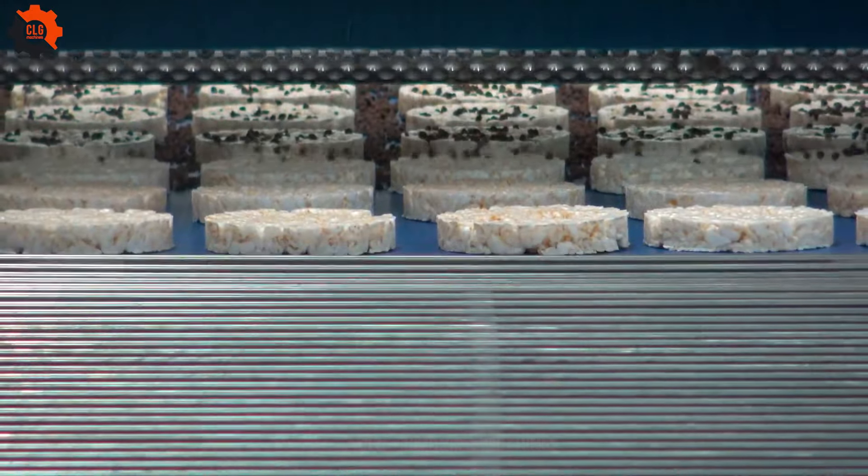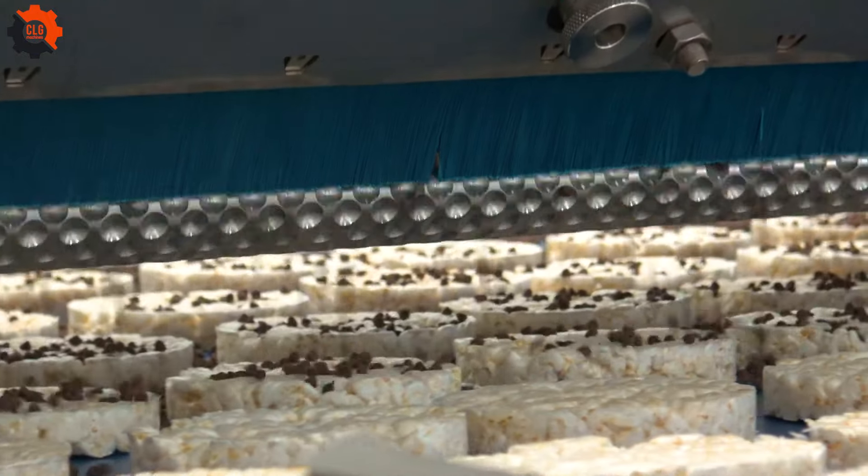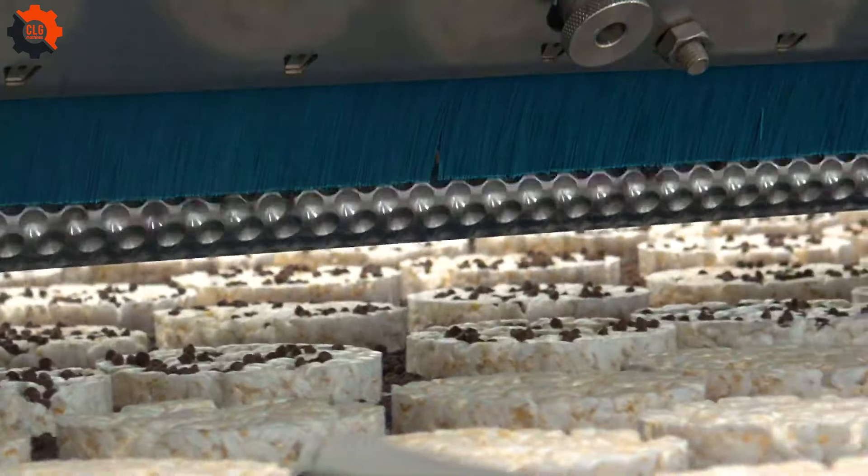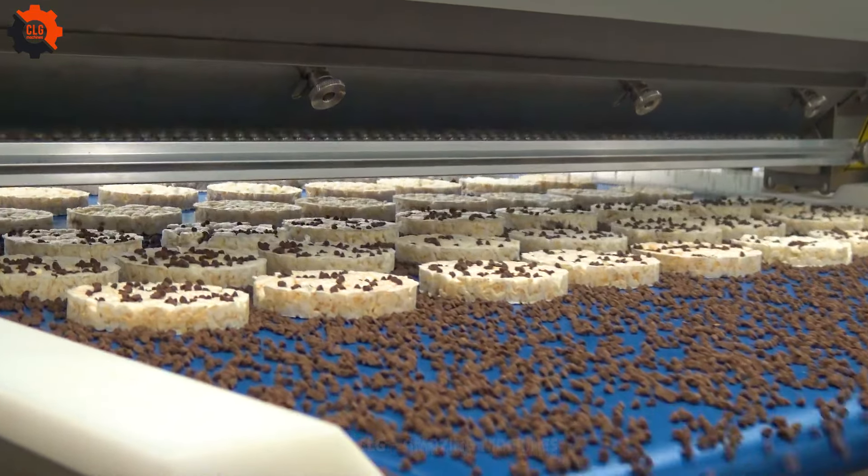The classic waterfall topping — chocolate chips. It's like the grand finale to any dessert masterpiece. Who can resist that cascade of chocolatey goodness, gently cascading down a tower of ice cream or a warm slice of pie?